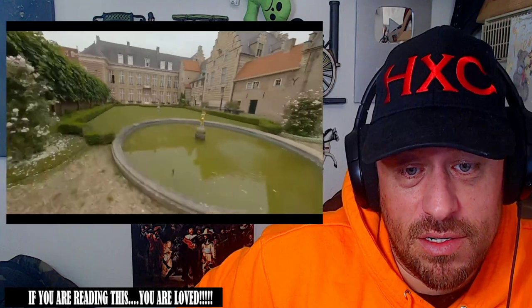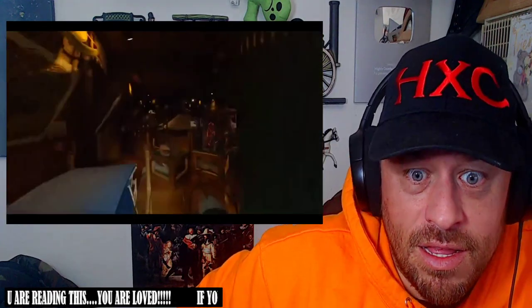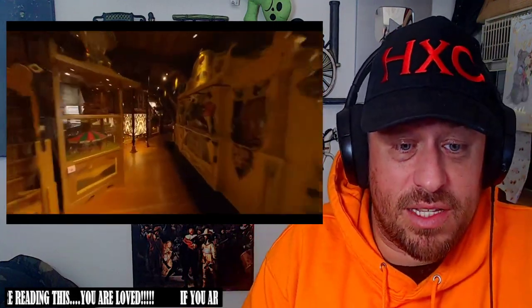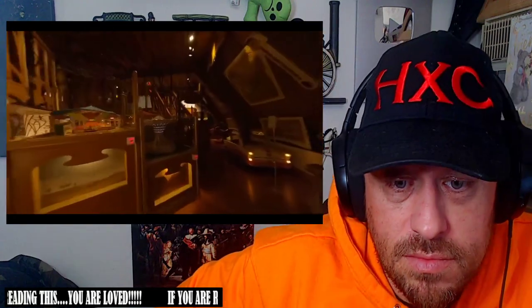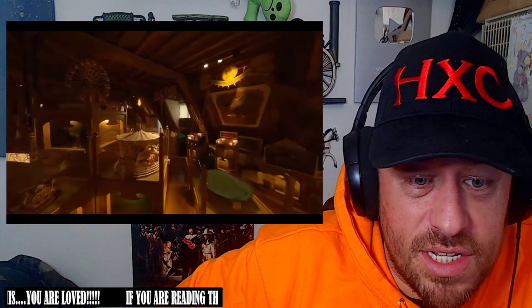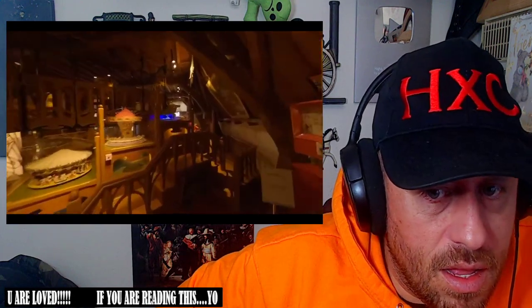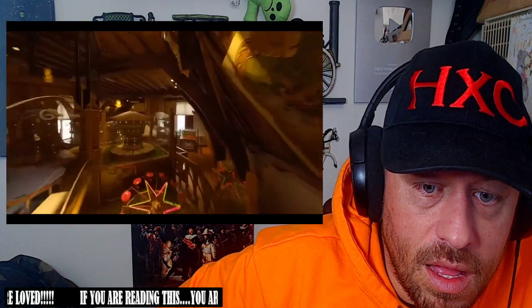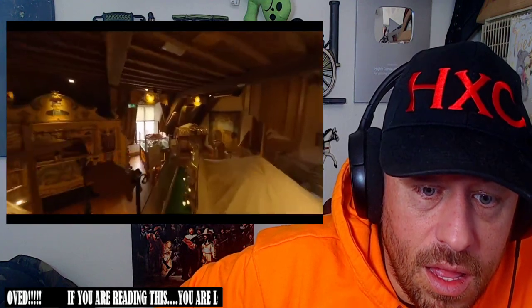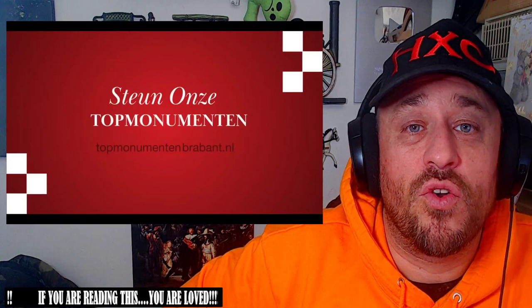You gotta have all your angles right. The production of this is spectacular. So much to see. That was crazy cool.